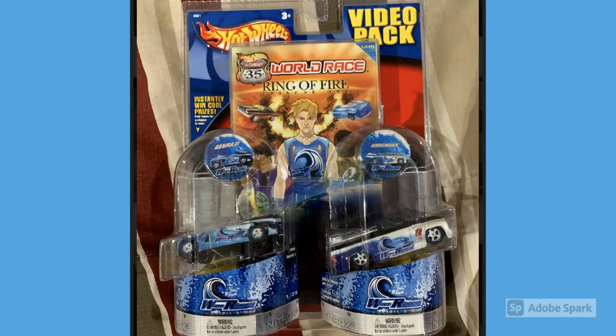To get started with Will's collection, first we have a nice array of World Race Highway 35 cars, including a couple that are a little bit rare these days — such as the Deora 2, a Muscle Tone car which has always been a little bit rare, and a Crazy Eights which has been shooting through the roof in price.